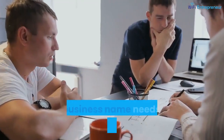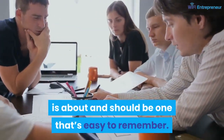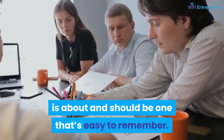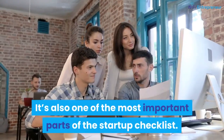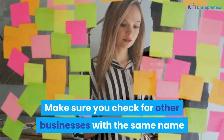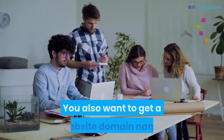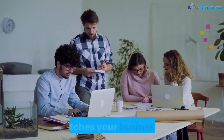Number 4: pick a name. Your business name needs to let people know what your business is about and should be one that's easy to remember. It's also one of the most important parts of the startup checklist. Make sure you check for other businesses with the same name before you get too attached to it. You also want to get a website domain name that matches your business name.